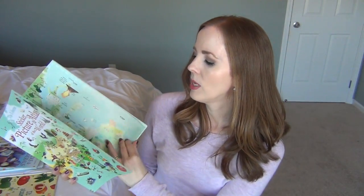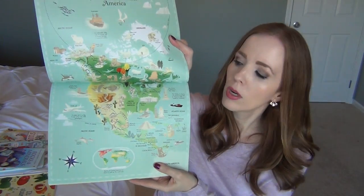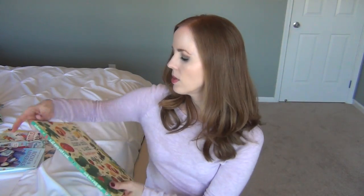It's another way for children to manipulate what they're learning — finding the animal, peeling the sticker off, and putting it where it belongs on the right continent. You've got Australia, Western Europe, North and Central America — really pretty, really big book with glossy pages. I just thought it would be fun to work through together as we study geography. I got two of those.